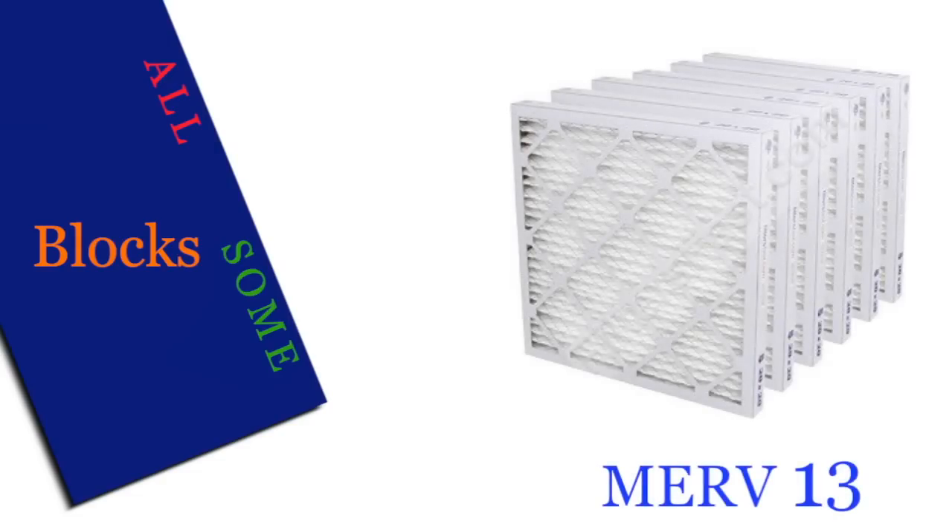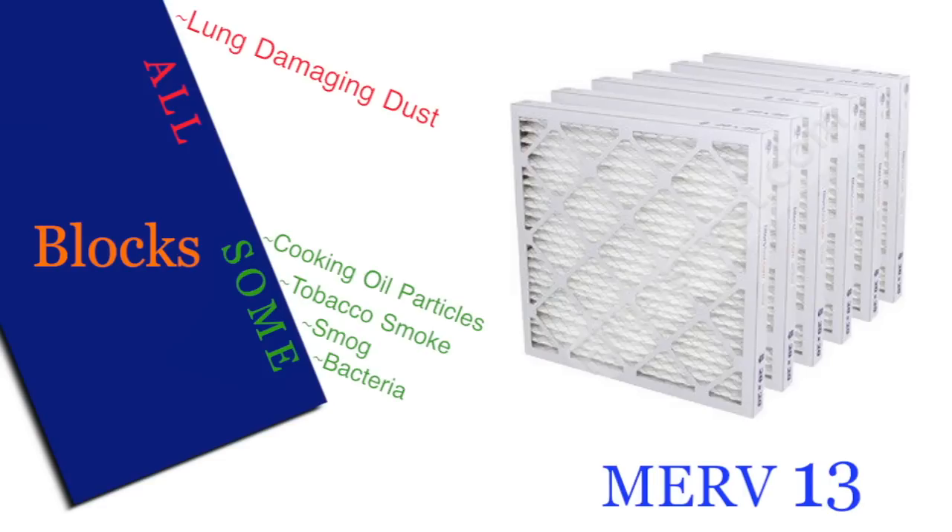A MERV 13 filter will block all lung damaging dust, most cooking oil particles, tobacco smoke, smog, and bacteria.